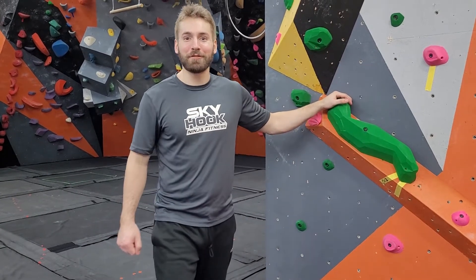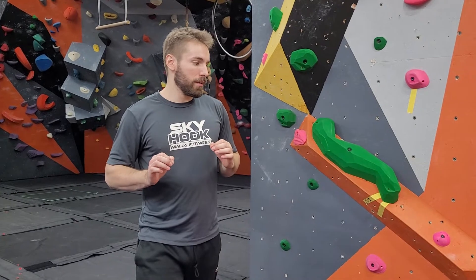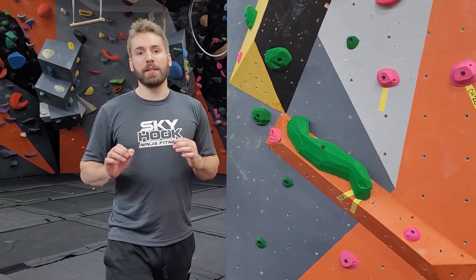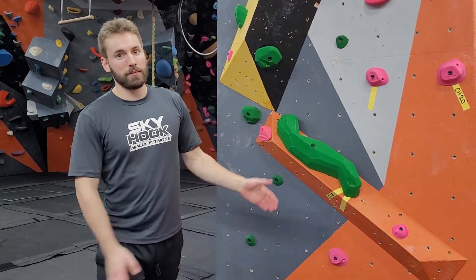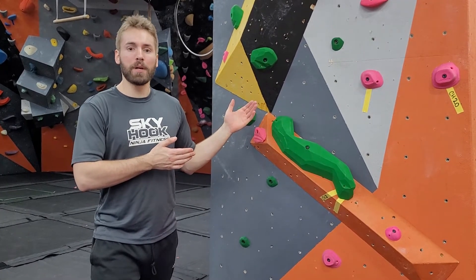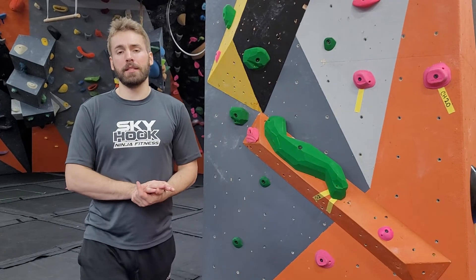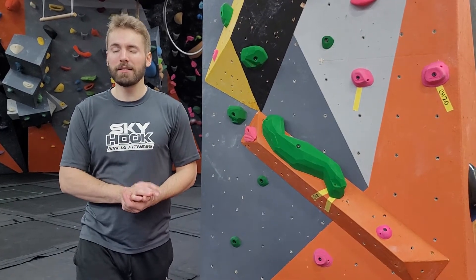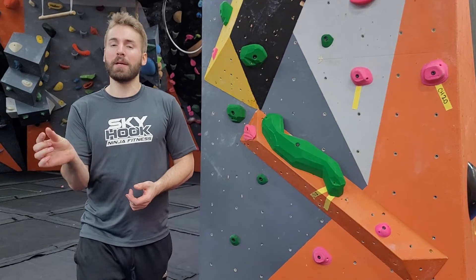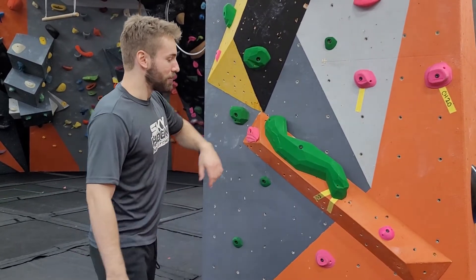Hey, Cody here with Skyhook Ninja Fitness, giving you the details on the climbing specific courses and challenges here at Skyhook today. Many of you are already familiar with how the climbing setup here works, but we're going to go over it because competition formats for climbing frequently differ from normal formats, and ours differs just a little bit from how we typically set it up. We'll go over all the details so everybody's in the loop.